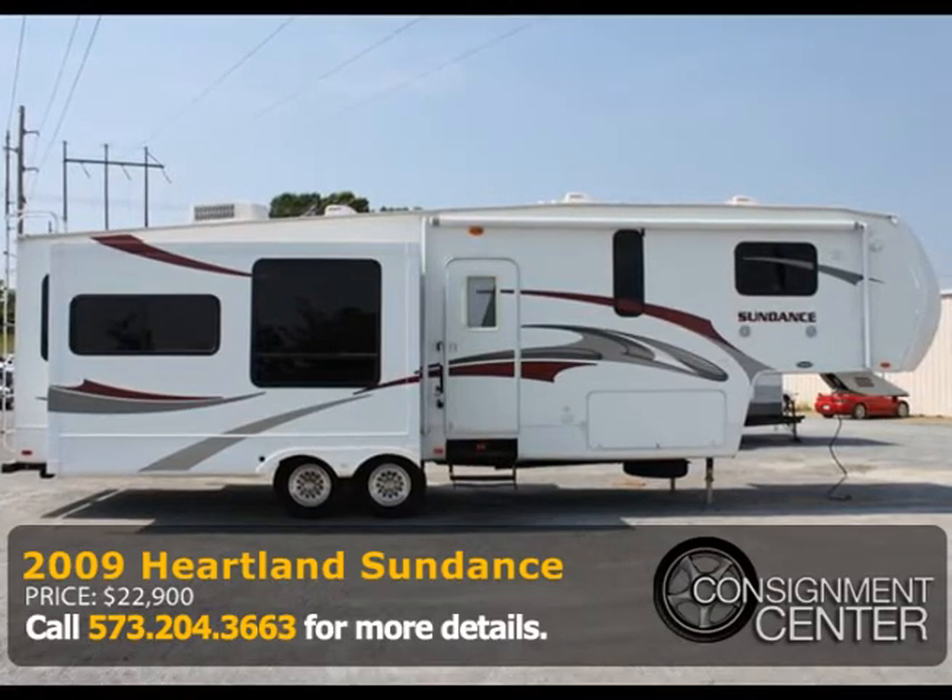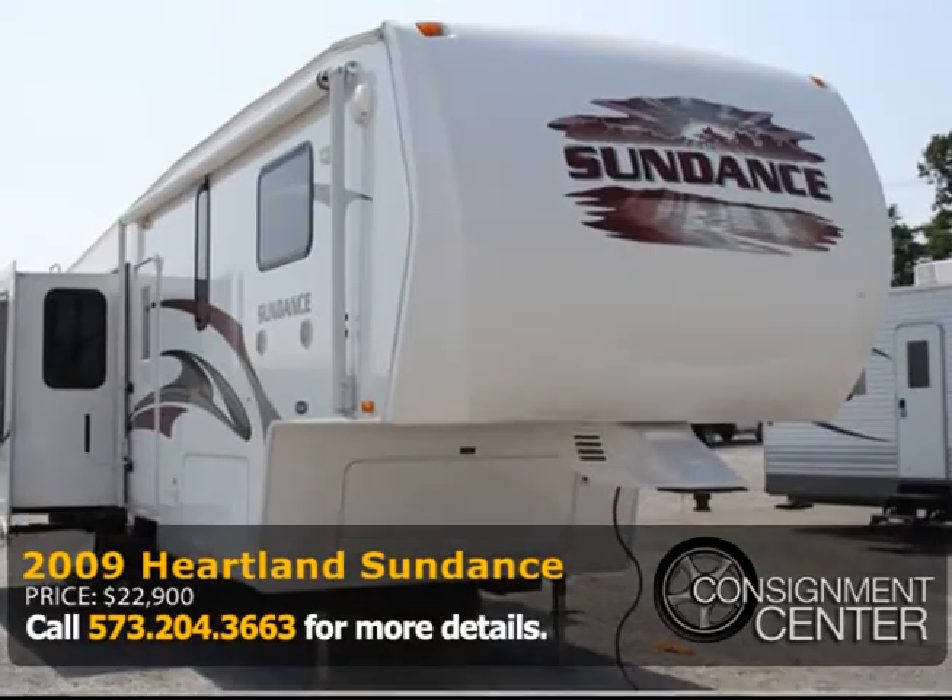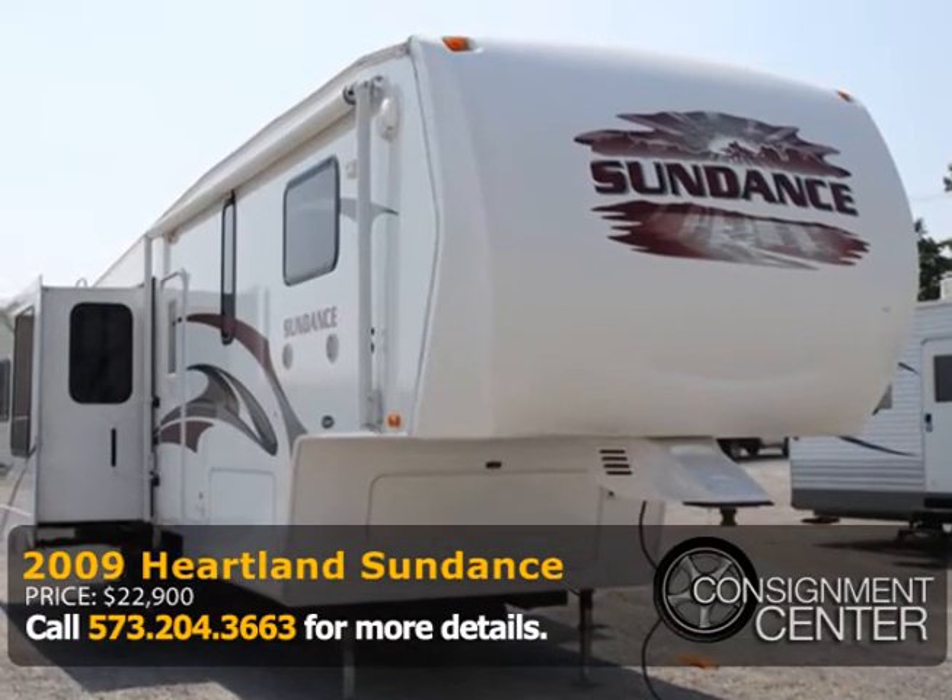This 2009 Heartland Sundance 34-foot fifth wheel has a wide exterior. It has three slide outs and one awning.